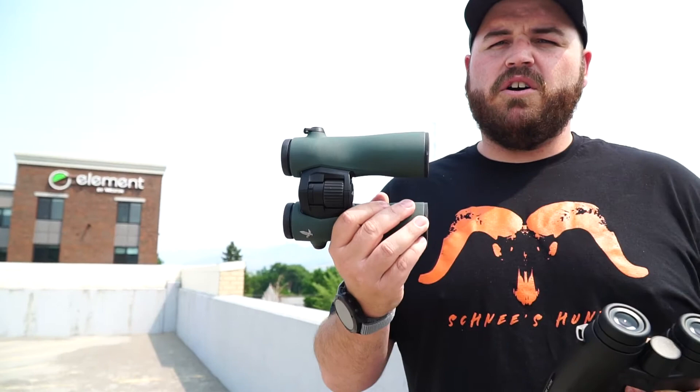What's up guys, Matt with Schnees here coming at you from the rooftop of the parking garage right behind our downtown Bozeman, Montana headquarters. Today we're looking at something I'm super jacked about — I'm kind of a glass snob. These two binos are our top picks: our top regular binocular, the Swarovski NL Pure 10x42, and our top range-finding binocular, the Leica Geovid 3200 COM. Let's take a deeper look into each of these.